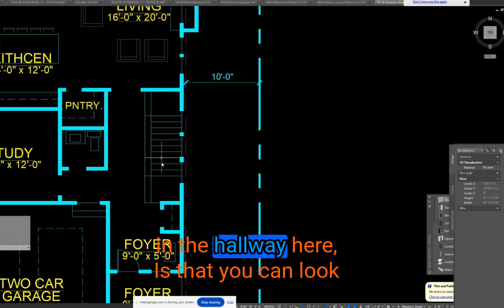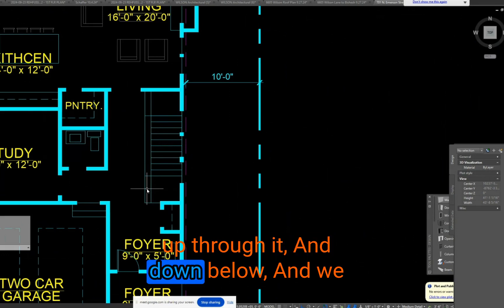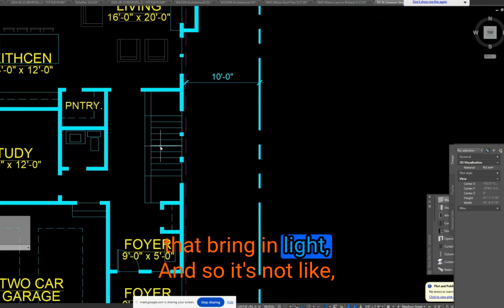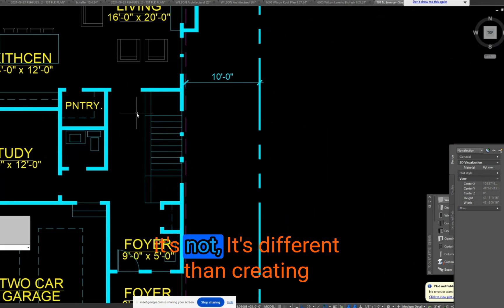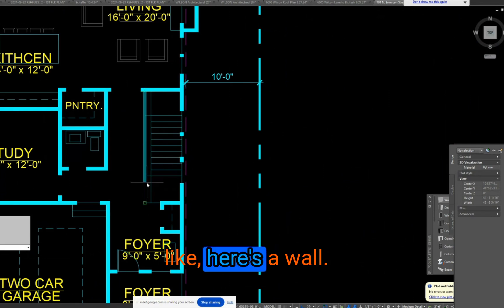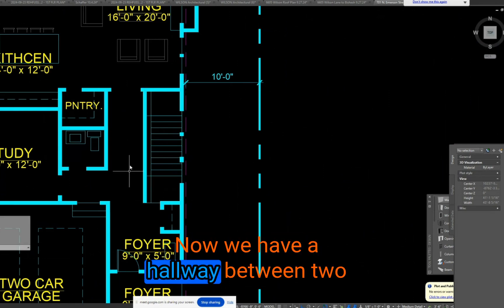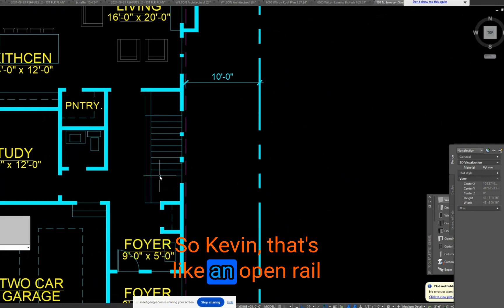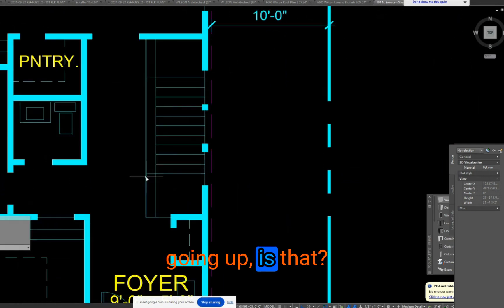What I like about the stairs in the hallway here is that you can look up through it and down below. We can have windows on this outside wall for premium light, so it's different than creating just a wall — now we have a hallway between two walls that goes to the back of the house. For Kevin, that's like an open rail going up.